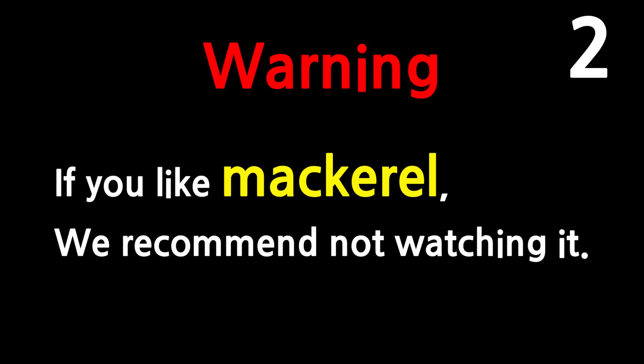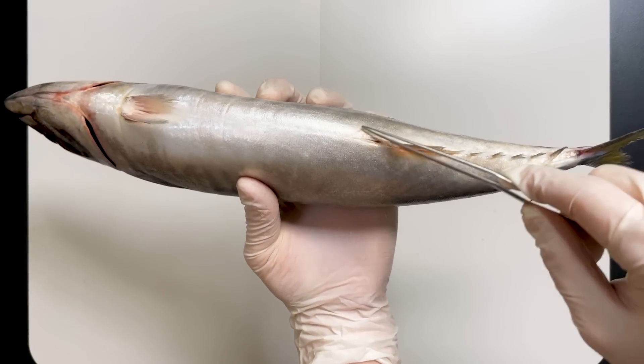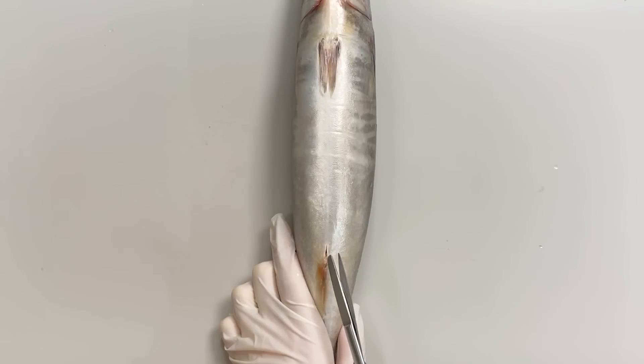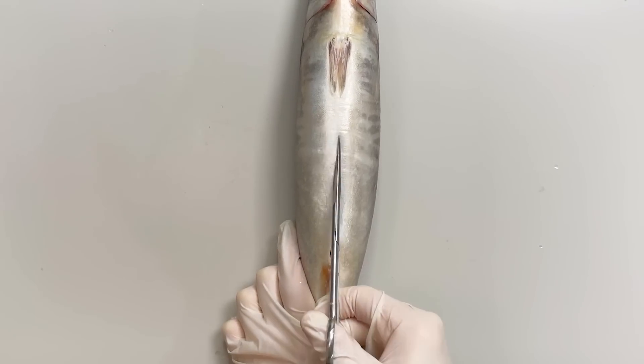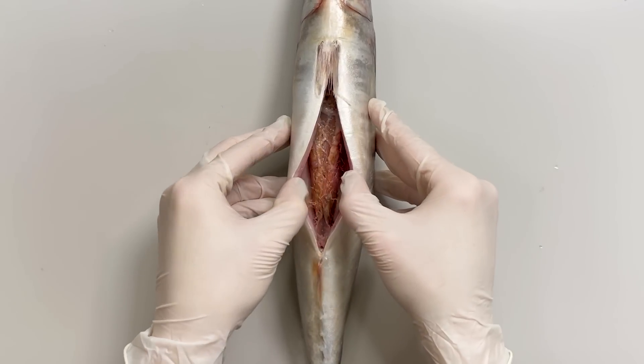If you love mackerel, we recommend not watching this. Looking at the underside of the mackerel, the area in front of the anal fin is the anus. Starting from the anus and cutting upwards, we observe the internal structures.